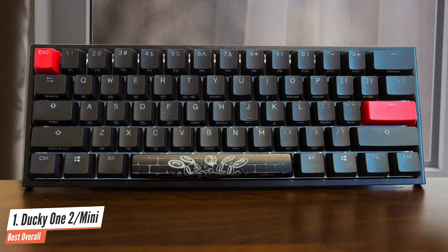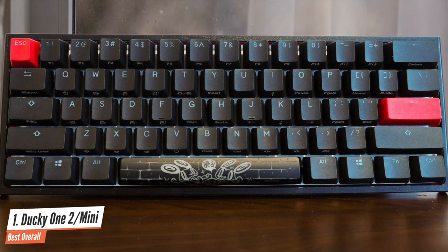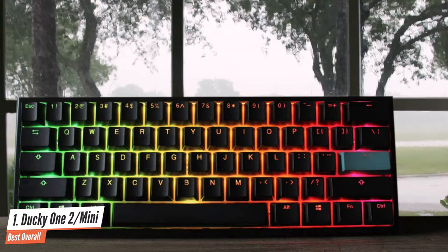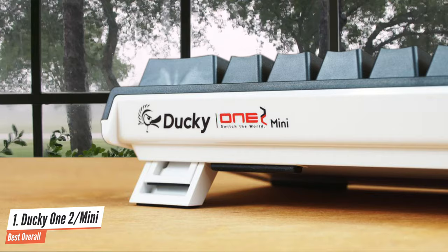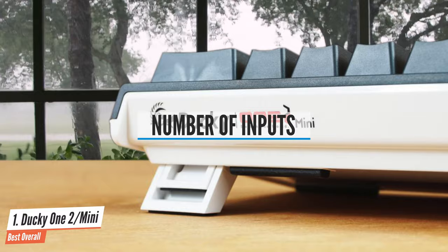For its base, the Ducky One 2 shares many similarities with most existing Ducky keyboards. After being stuck with mechanical keyboards for the last decade, the reviewer has become really picky when it comes to choosing a daily driver. While it doesn't come with a wallet-friendly price tag, the Ducky One 2 has the quality that's enough to justify its price.